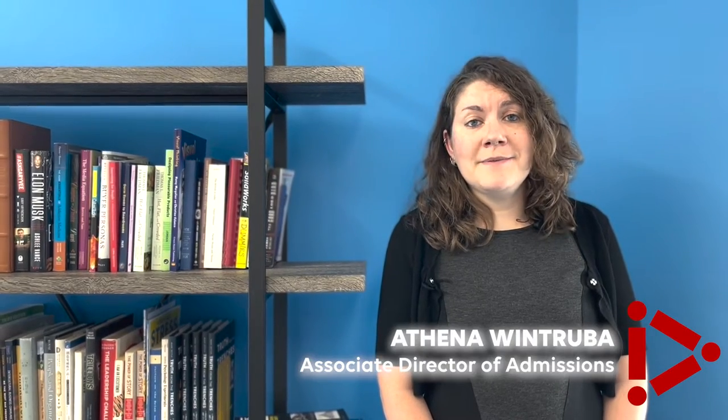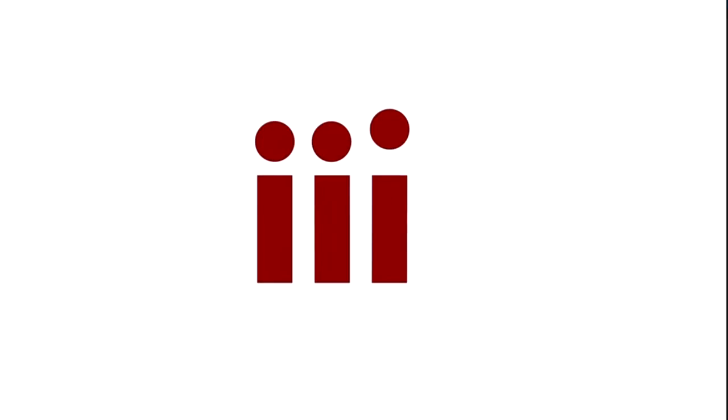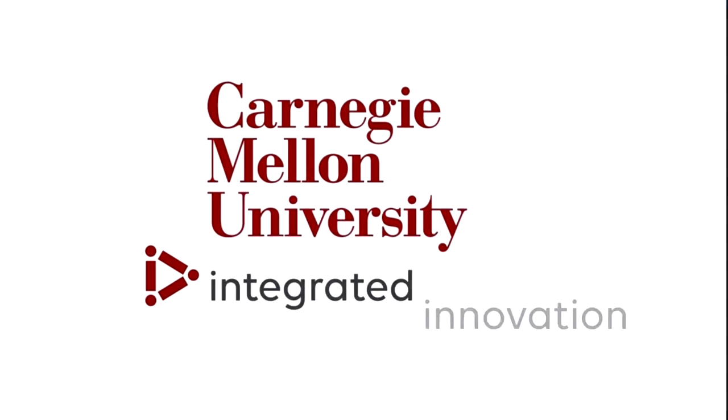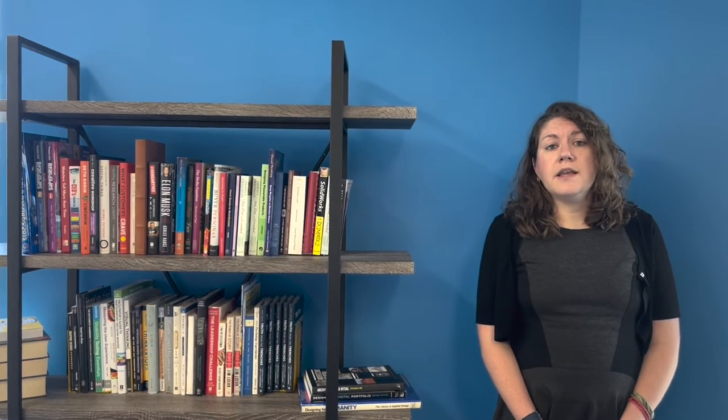Hi, I'm Athena Windruba, Associate Director of Admissions for the Integrated Innovation Institute at Carnegie Mellon University. The Master of Integrated Innovation for Products and Services, which we call MIPS for short, has a 20-year history at Carnegie Mellon University.